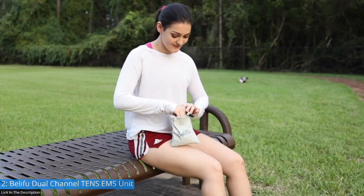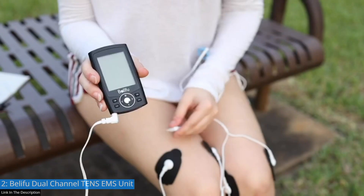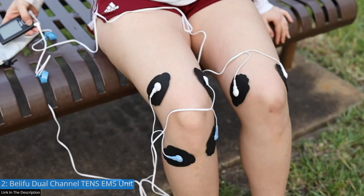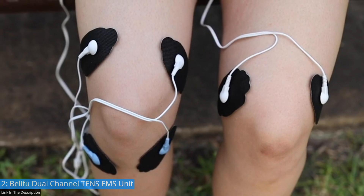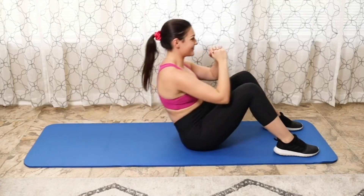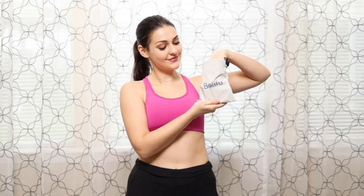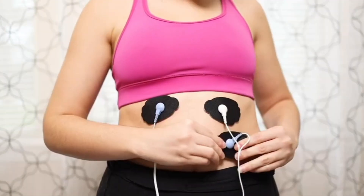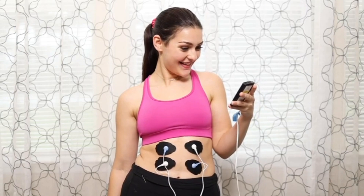When an electric signal is sent by the brain to the muscles, they contract naturally. An EMS does the same — it sends electric pulses to the motor nerves to contract the muscles. At BellaFood, we are passionate about creating products that enrich your health and celebrate your life. Our goal is to deliver products that help others live better, and we strive to constantly improve our products and customer service.